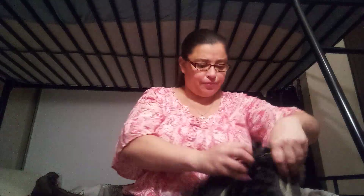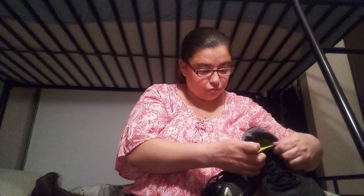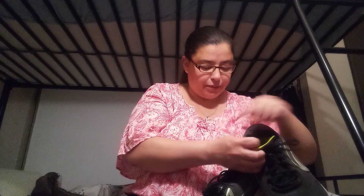Sorry guys, I'm trying to put the camera on. There we go. We got some shoes — we have some shoes.